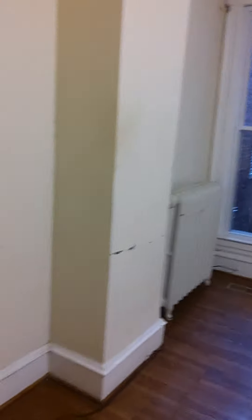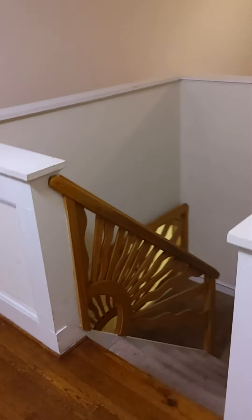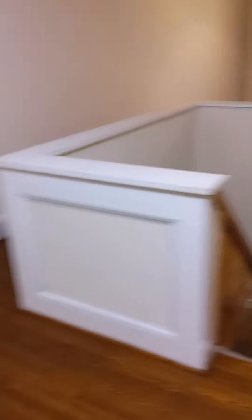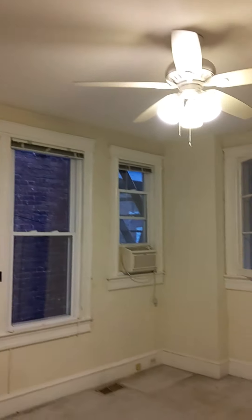This unit is getting prepped, so we haven't painted in here yet and there are some repairs to do. This is your dining area — both rooms have nice ceiling fans and hardwood floors. Here's the staircase going down, and this is the upper floor bedroom with a ceiling fan.